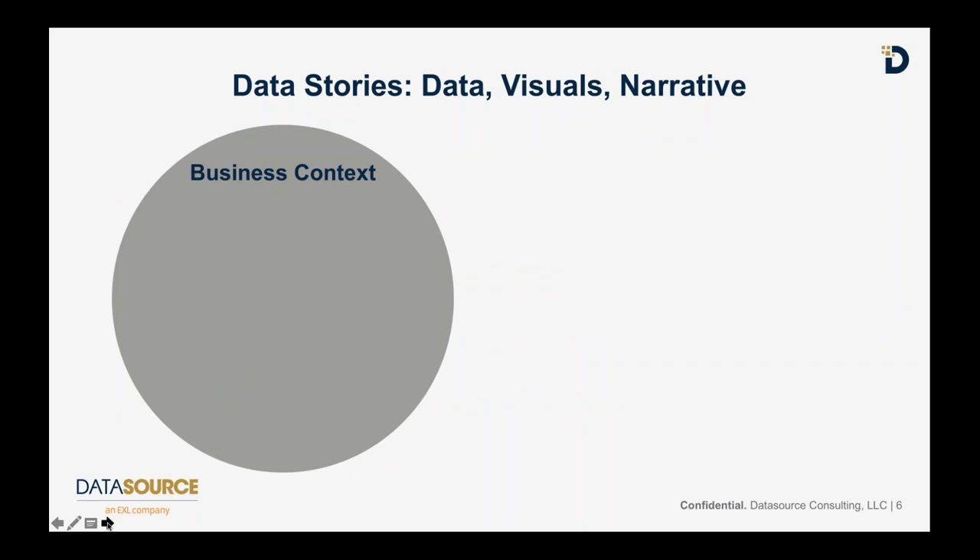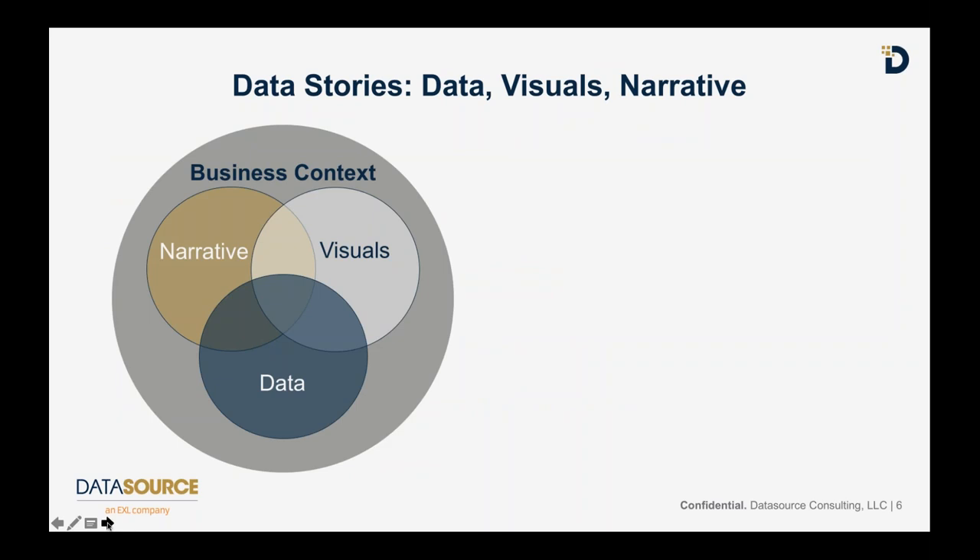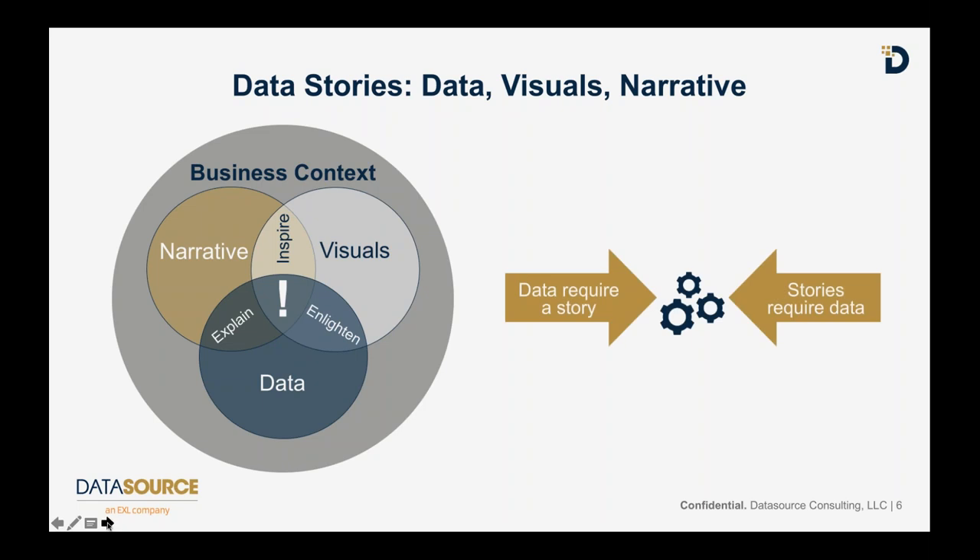In my view there are three components of a data story: the data - that foundational element - the narrative that explains the data, and the visual that makes the data story come to life. Visuals enlighten the data because looking at columns and rows is hard for humans to understand. The narrative explains it all, and the combination of all of it together is the inspiration that takes people to action. All data require a story, and stories require data to justify what you're saying and provide compelling facts to back up your narrative.